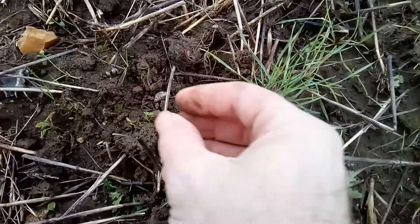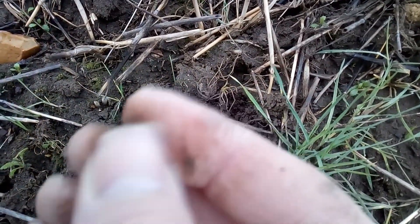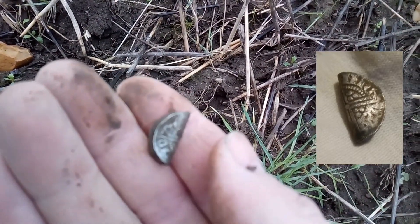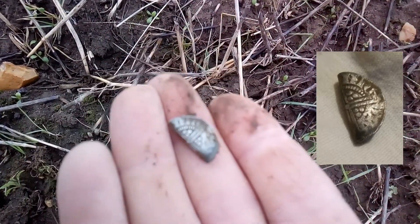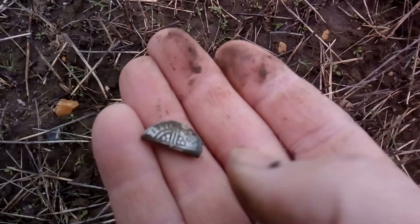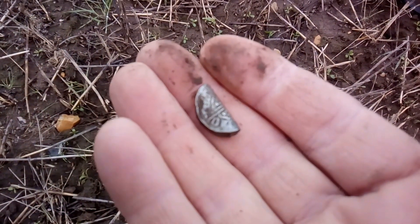Right, well a couple of paces and I got another hammered. And that - oh, that's a long cross! So that's different. I think it was, yeah - long cross voided. Is that Henry the Third? Won't be able to tell at the moment. Wow, that is focusing nicely. That's great, crikey! Hopefully there's some more - it's going to be a really really good day.